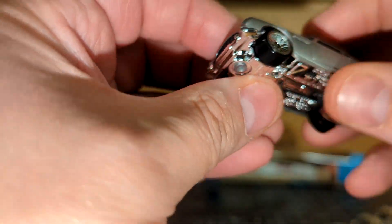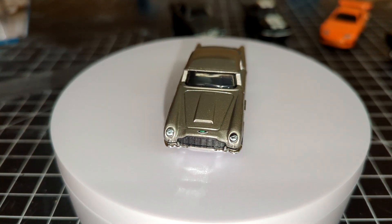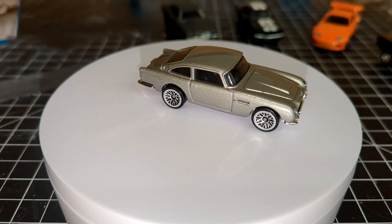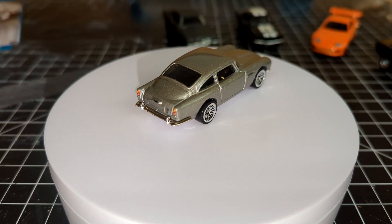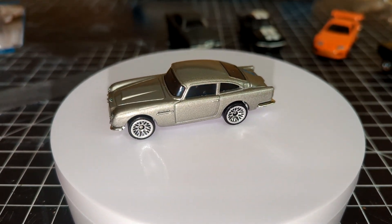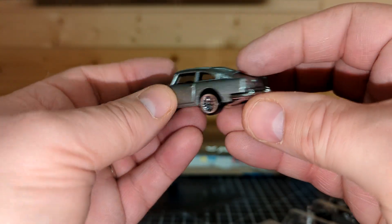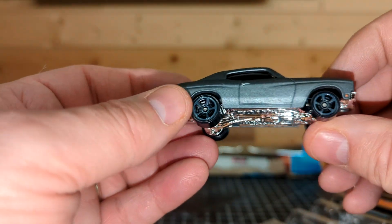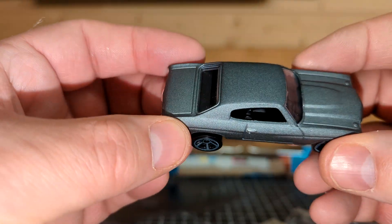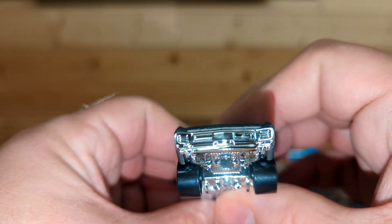This one looks nice — this is the DB5, a nice looking car. Next we have the Chevy Chevelle SS, kind of in a matte metallic finish. Cool looking car.